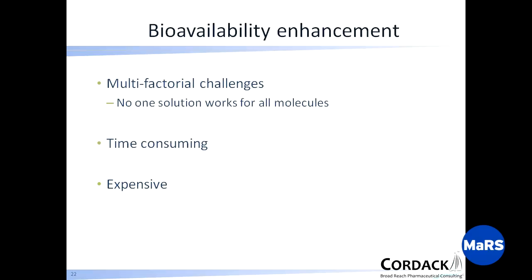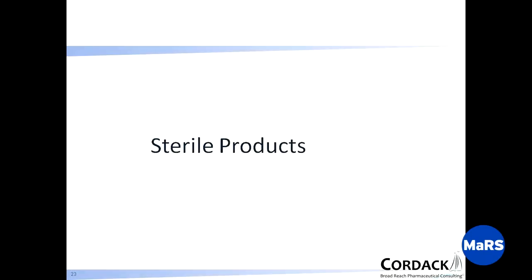Bioavailability enhancement: there's no one solution, no magic wand. It's time-consuming and can be expensive. Moving on to sterile products — the intent is to again show the complexity of what's involved in making a sterile product, and that ultimately you need expertise to help address it.